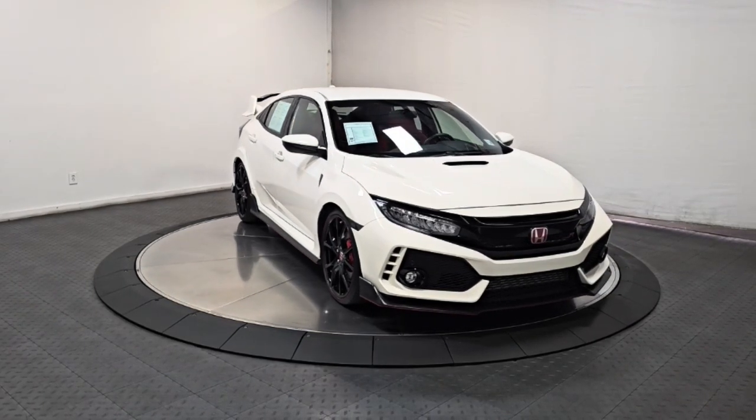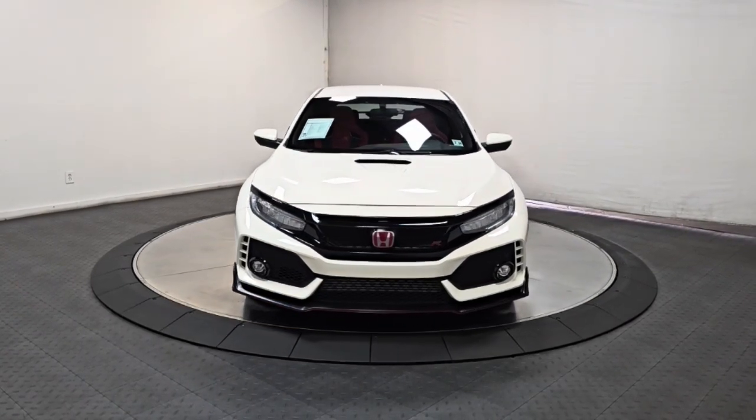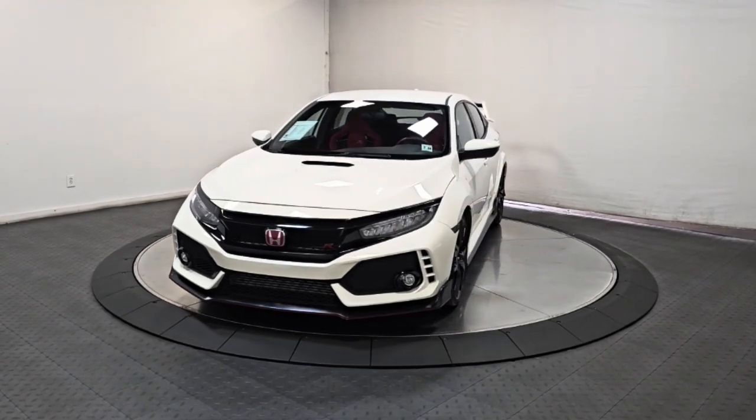Feel what it's like to have extreme power on demand when you're behind the wheel of this track-ready Honda Civic Type R. Drive it today.